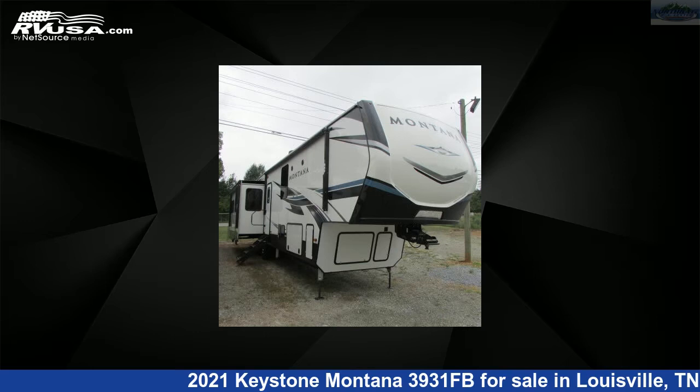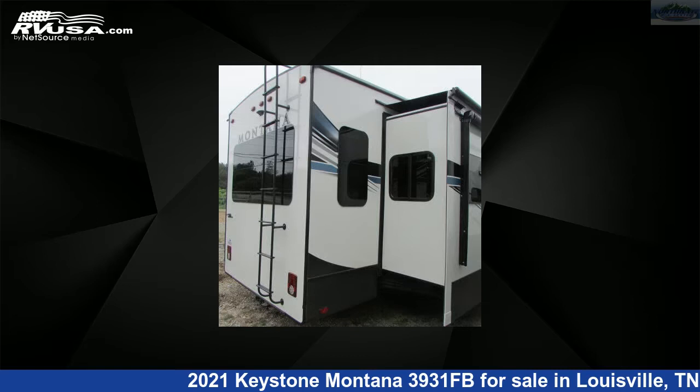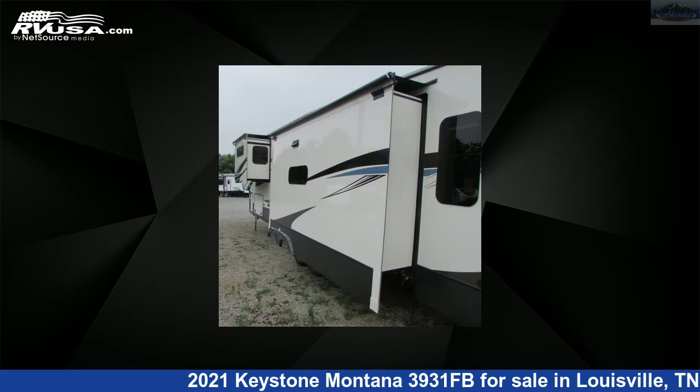This 2021 Keystone Montana 3931FB is a fifth-wheel RV. It is located in Louisville, Tennessee, 37777, and is offered for sale by Northgate RV Center.